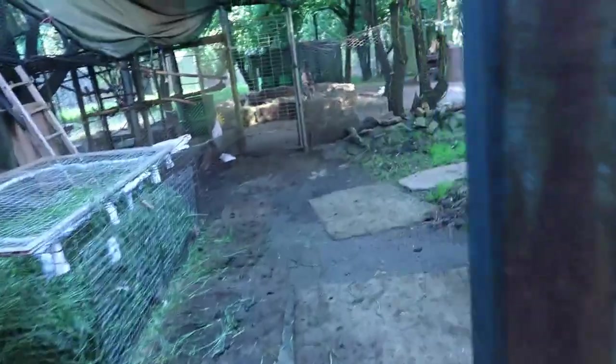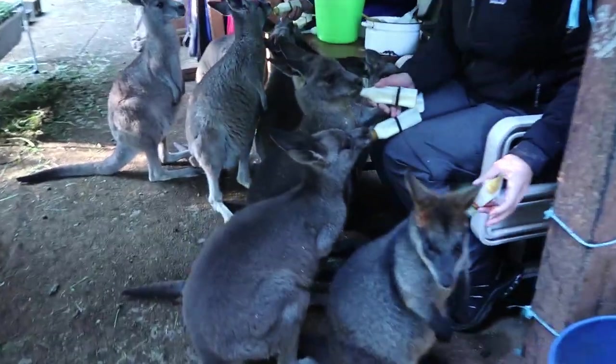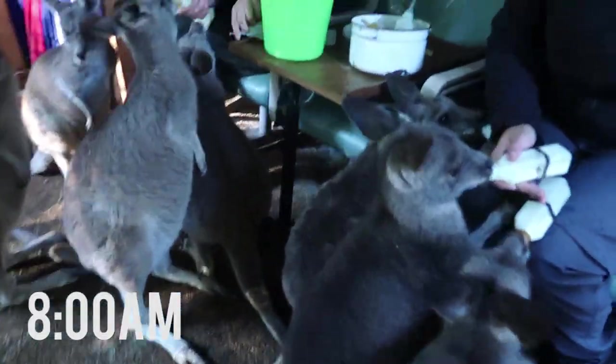At 8am we feed the older kangaroos. They get fed twice a day, and in between they have grass, oats, and crackers. Sometimes there are a couple of stragglers that we have to go find and feed.